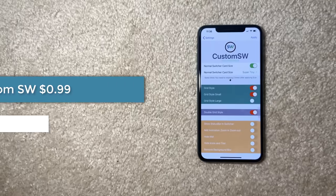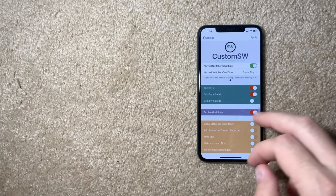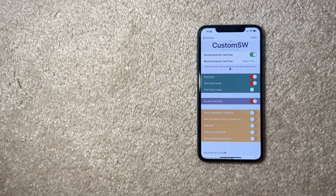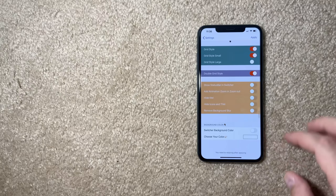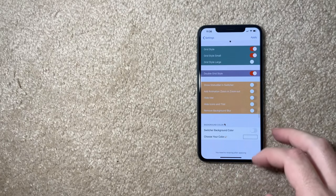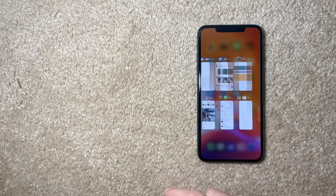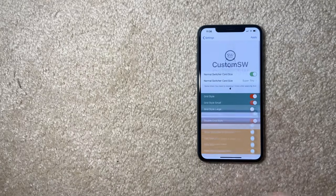Custom Switcher customizes your app switcher with many options. You can have a super tiny switcher, a grid style like on iPads, big or small cards, show the status bar in the switcher, and choose animations like zoom in or zoom out. It's especially good for iPhones with big screens like the iPhone 11 Pro Max. It's not free but it's a fairly new and super cool tweak.